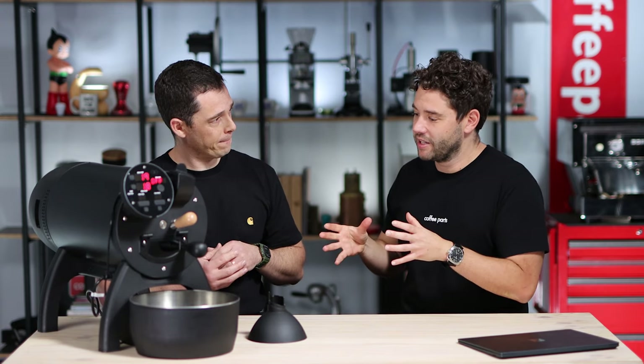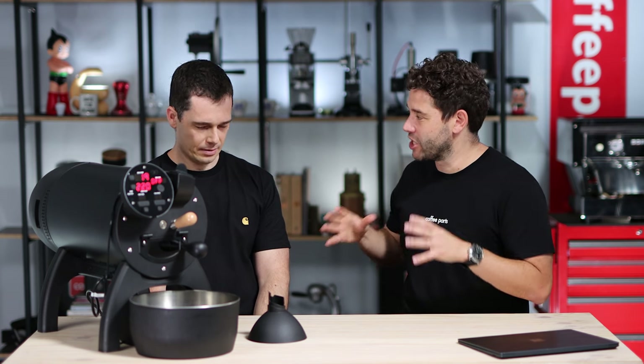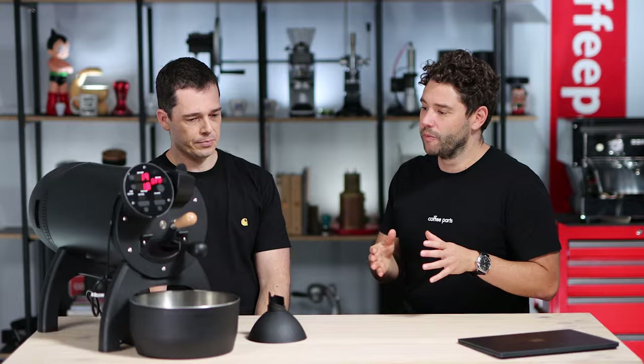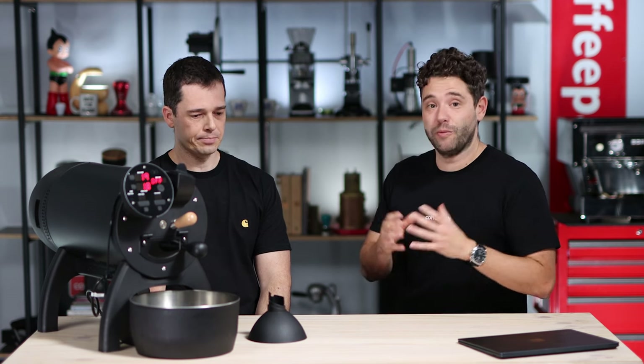We'll dive into what induction heating and the infrared sensor meant a little later in the video, because those were two major things that really set this machine apart. Before this machine, you had your 100, 200, 250 gram home roasters and your 500 gram to one kilo commercial sample roasters like the D-tridge IR1 — but the price point was about five times this. The home units were cheaper, but there was a very big gap. They were almost like modified popcorn makers.